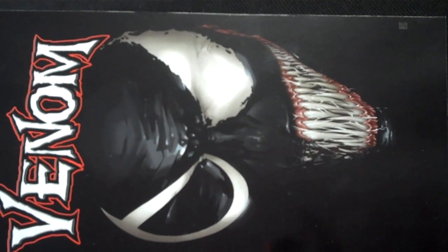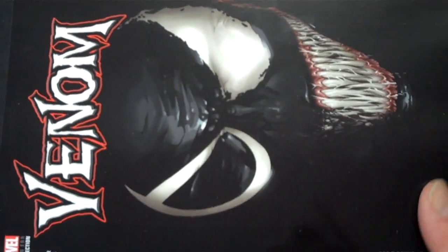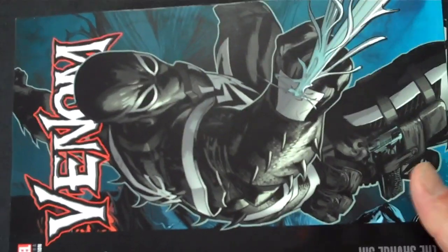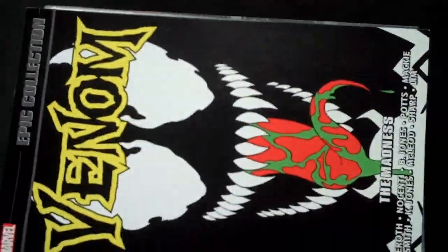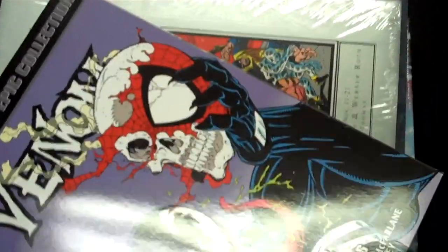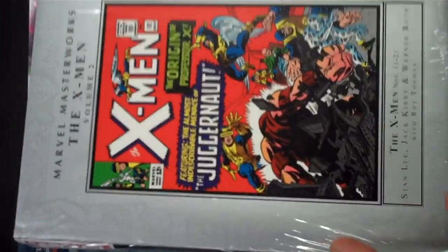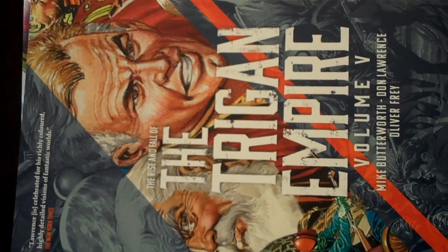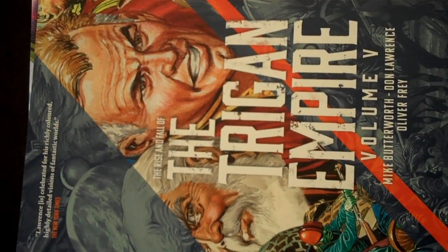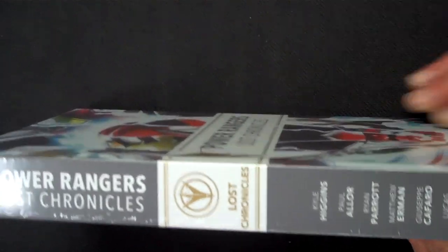We're going to start with some of the epic collections from Marvel that arrived today. We have Venom Agent Venom, The Savage Six for Venom, Venom the Madness, and Venom Symbiosis. All of those epic collections are in today, as is Marvel Masterworks The X-Men Volume 2 hardcovers. Volume 5 of The Rise and Fall of The Trigon Empire is in today, as is the deluxe hardcover of Power Rangers Lost Chronicles — that looks like a really nice deluxe edition.